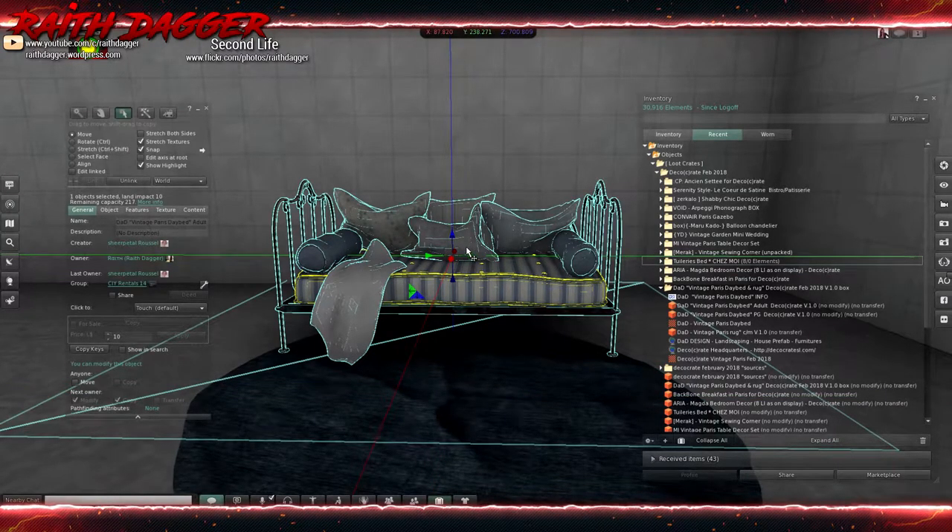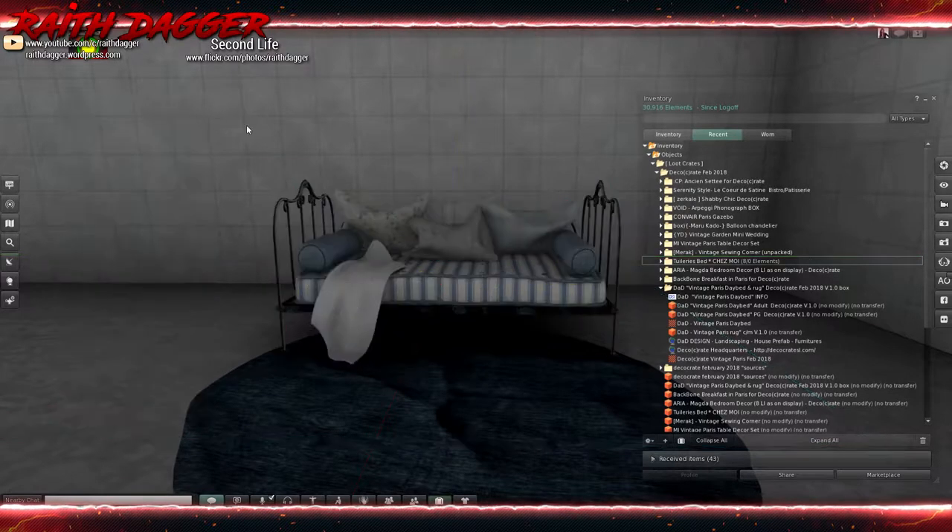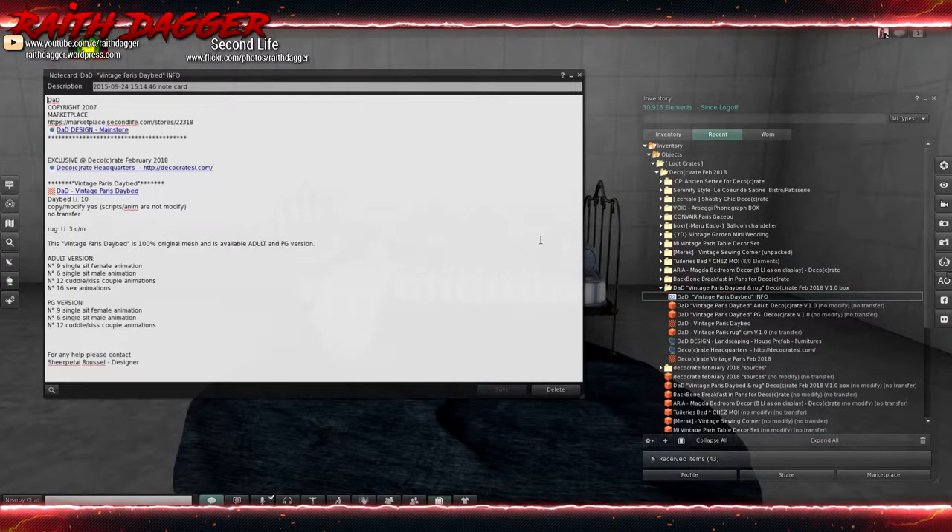The daybed is 10 land impact. The adult version has 9 single sit female, 6 single males, 12 cuddle kiss, and 16 sex poses. PG has 9, 6, and 12. Very cool.